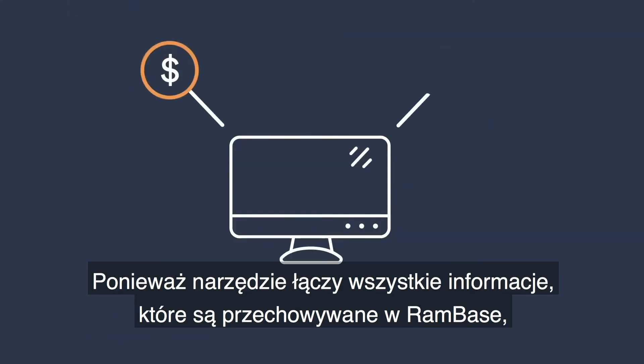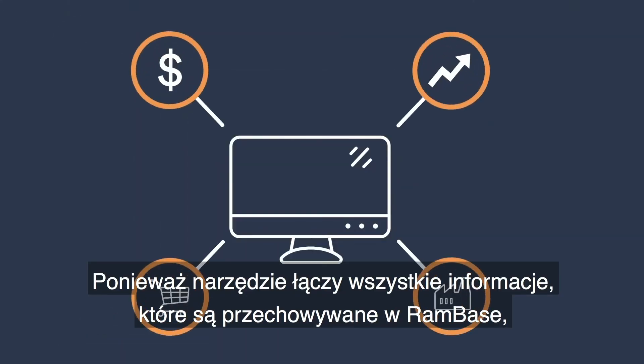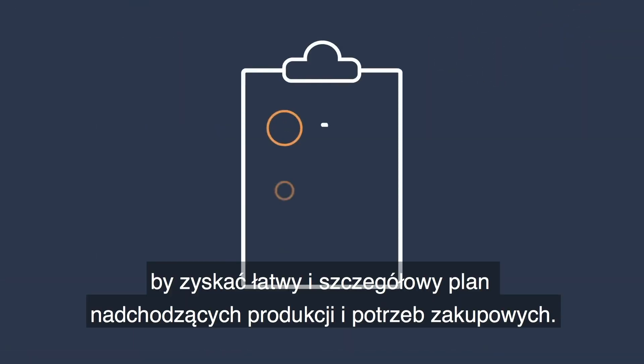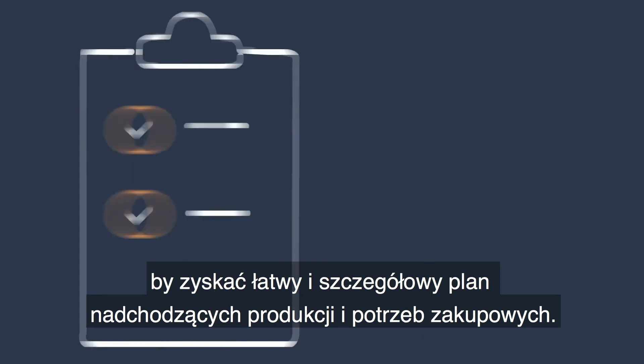Because the tool connects all information that is stored in RamBase, you can incorporate existing data to gain an easy and detailed plan for future production and purchasing needs.